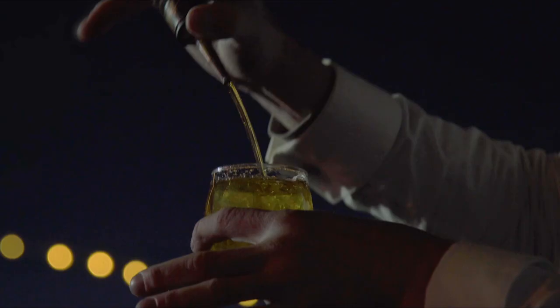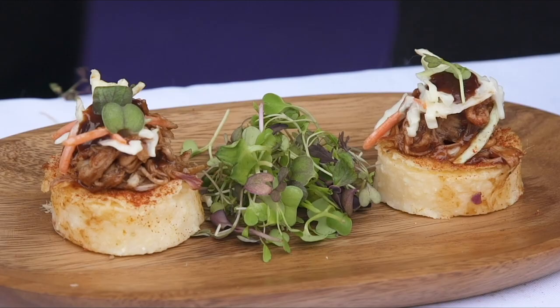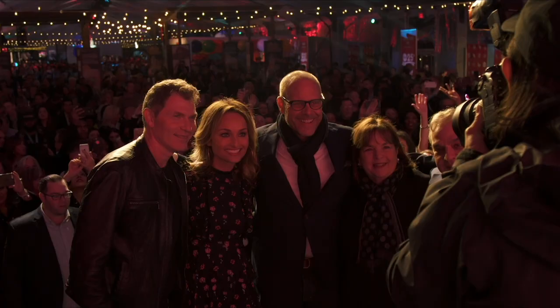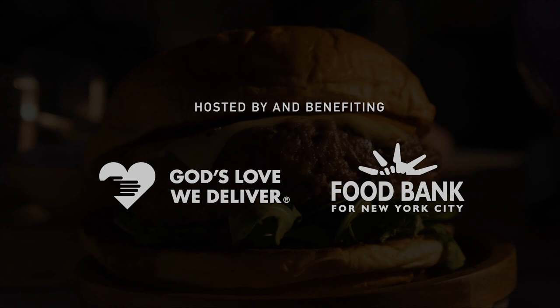The 14th Annual Food Network and Cooking Channel New York City Wine and Food Festival presented by Capital One returns this October 14–17. Join the country's most celebrated chefs, food personalities, and winemakers at over 65 events to celebrate the NYC restaurant and bar community and support New Yorkers in need, benefiting God's Love We Deliver and the Food Bank for New York City. Tickets on sale this August. Eat, Drink, Feed NYC.